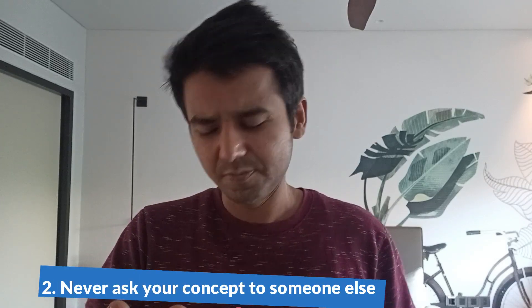Number two: never ask your concepts from someone else — this is very important. If you are asking your concepts from someone else, no matter which engineer you are asking — fourth engineer, third, second, chief engineer — you are not sure if those people are right or wrong. Just follow the manuals. Always follow authentic books and manuals. Never rely on others to build your concepts.